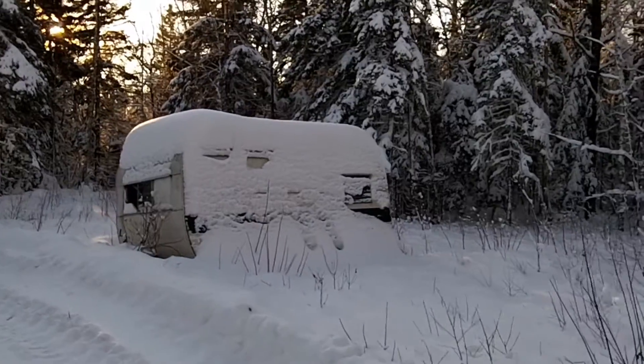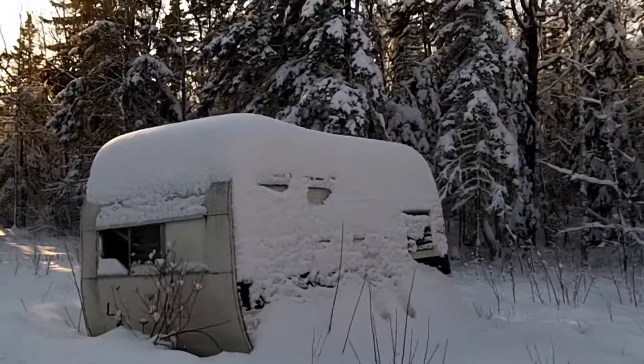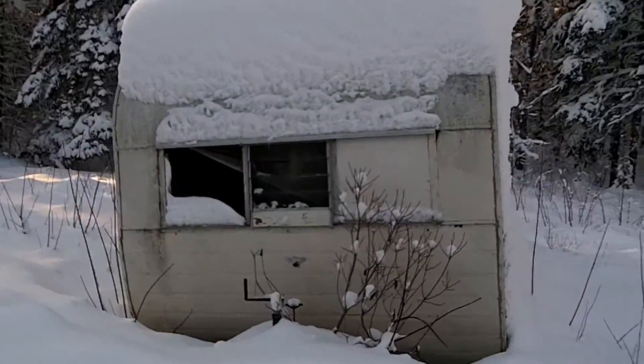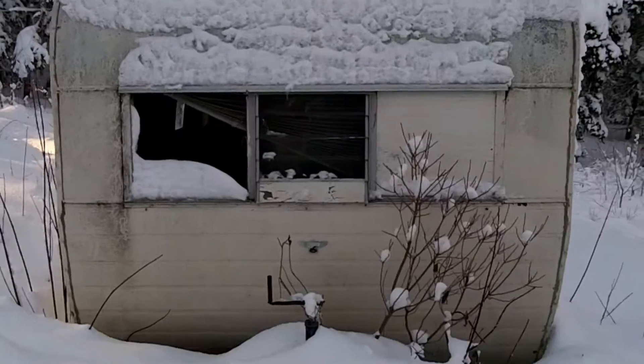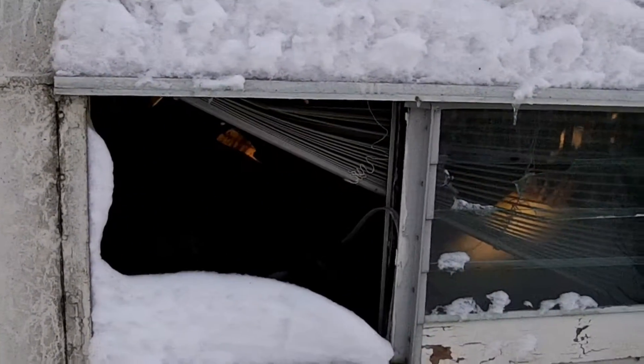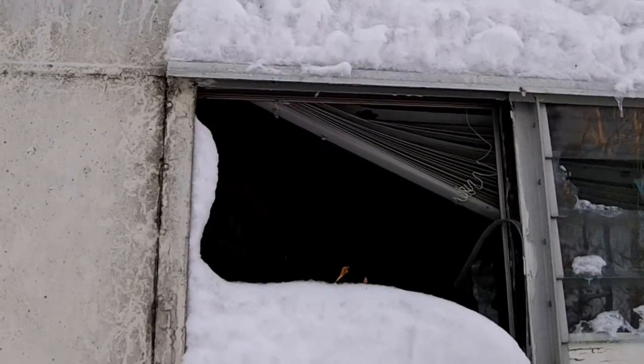This might be where I camp down for the night if I don't find the way out soon. Looks like the windows broke out. Snow inside has come right down to the roof, but I think that's alright.